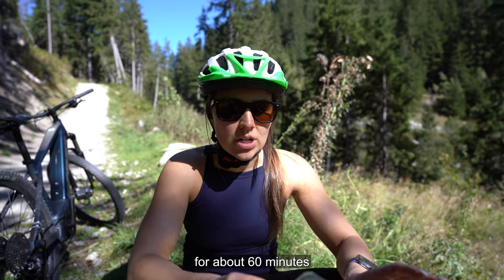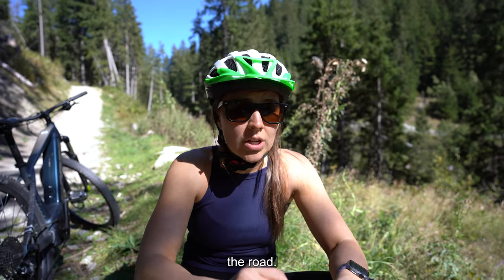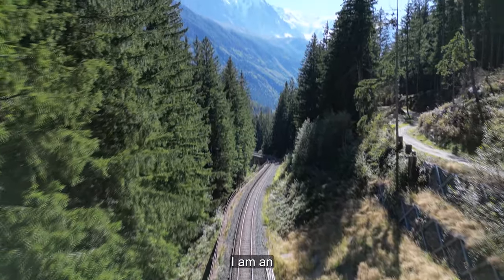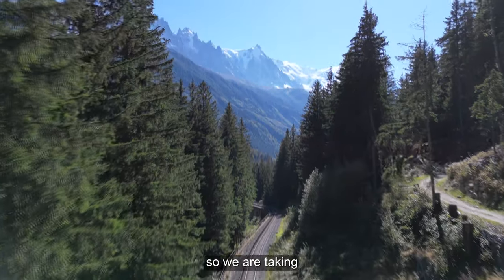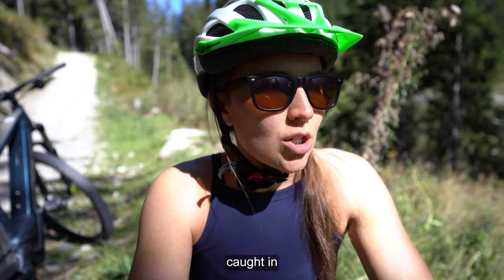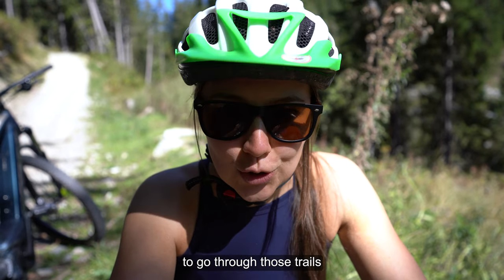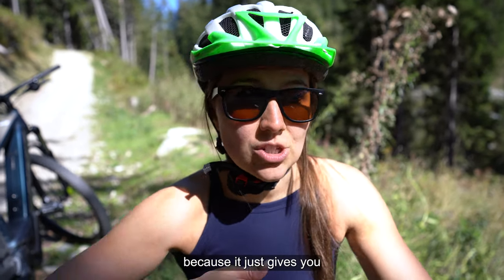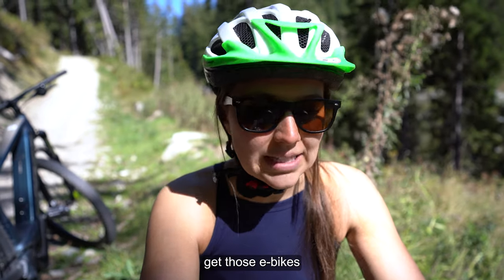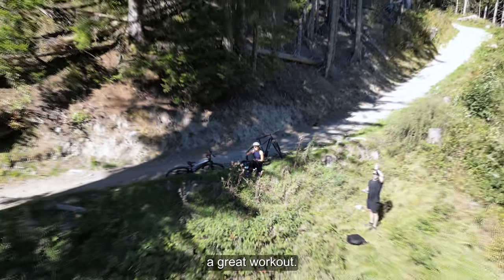We've been biking for about 60 minutes now, going in and out of the trails onto the road. There are easy, medium, and difficult trails. I am an inexperienced mountain biker so we are taking the easier trails. However, we have gotten caught in some of the more difficult trails and with our e-bikes it's actually a lot easier. Get those e-bikes — it makes it a lot easier and you're still burning calories and getting a great workout.